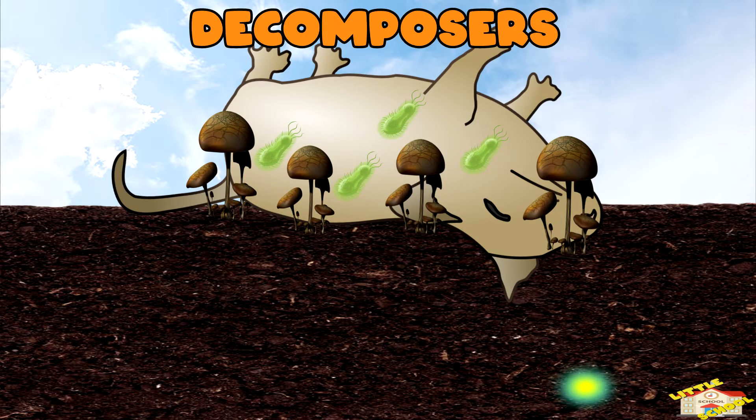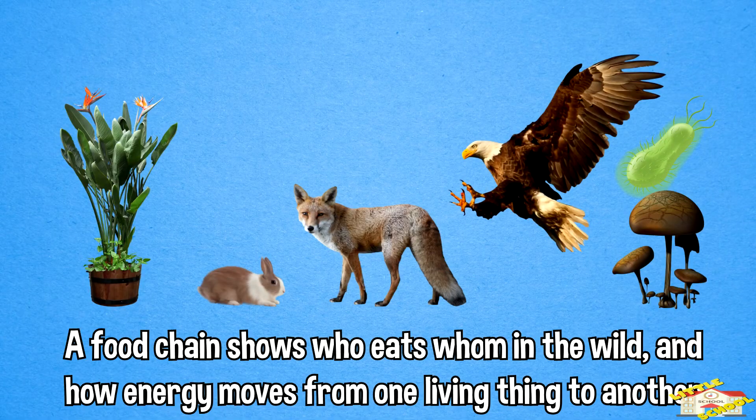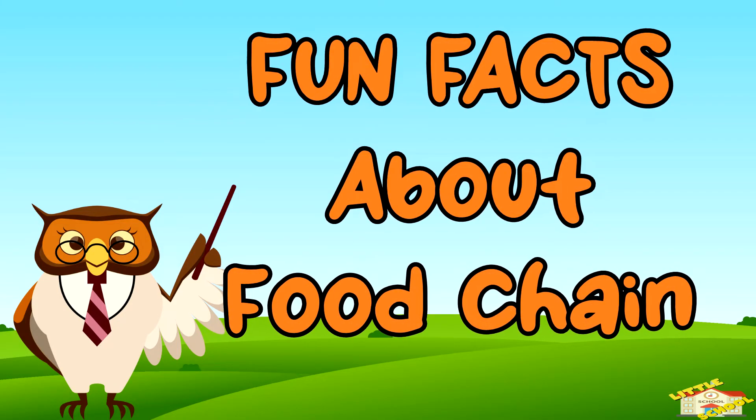A food chain shows who eats whom in the wild, and how energy moves from one living thing to another. Now here are some fun facts about food chains!